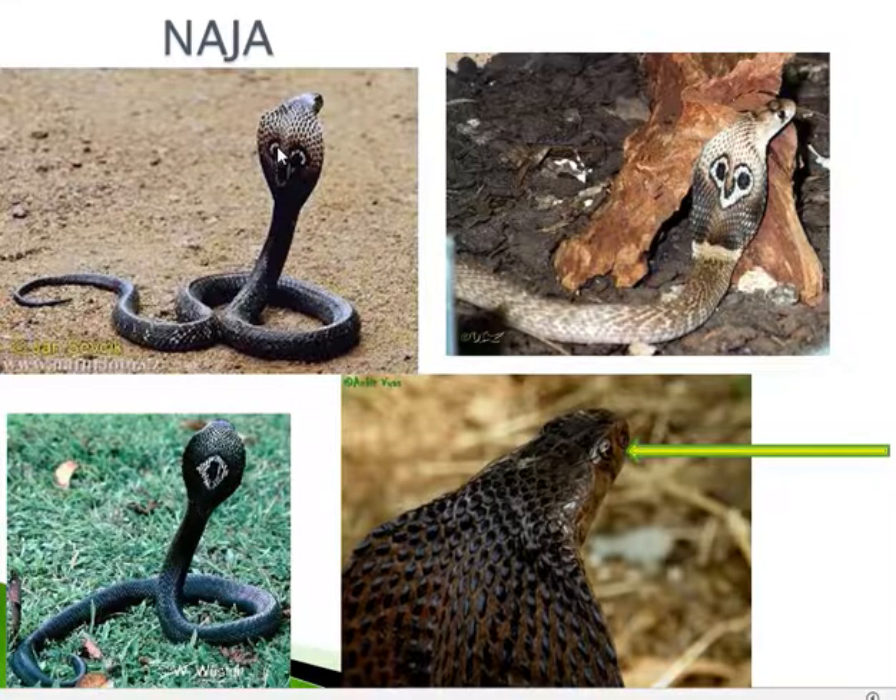This spectacle mark is also called a binocelate mark. The second subspecies is Naja Naja Kautia, the monocled cobra, which has an oval mark instead of a spectacle mark — monocelate versus binocelate. The spectacled cobra is distributed all over India, whereas the monocled cobra is found in northeastern India, parts of UP, Bihar, Orissa, the Andamans, Bengal, and Assam.